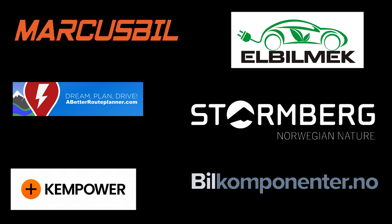This video was brought to you by Markus Biel, Elbilmek, Abadur Planner, Steulenberg, Kempower and Biel Komponente.